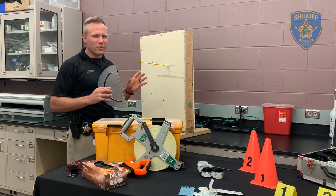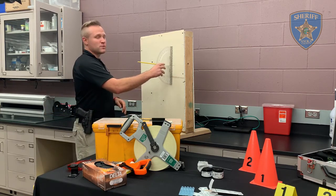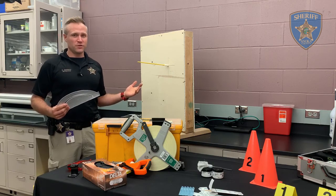You guys remember trying to stay awake in high school math class? Well, I didn't stay awake — that's why I had to relearn all of my math so that I could determine some shooting reconstruction and impact angles of bullets. It's one of the many disciplines that we do here in the Crime Scene Unit.